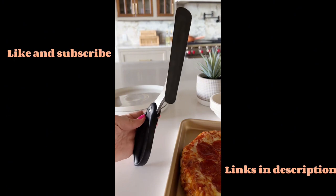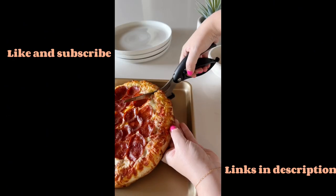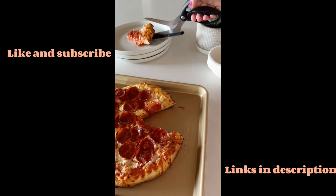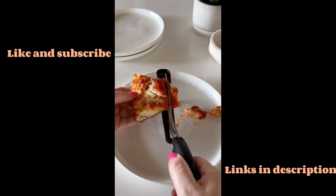Whether you're ordering your pizzas or baking them at home, these pizza scissors allow you to step up your pizza game. With them you can slice, serve, and cut up your pizzas into small pieces for your little ones.